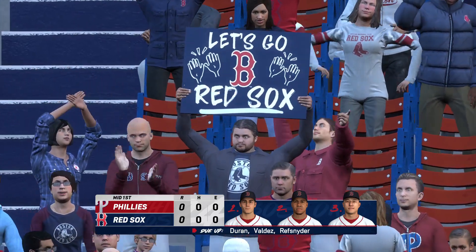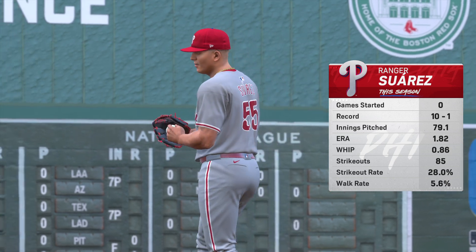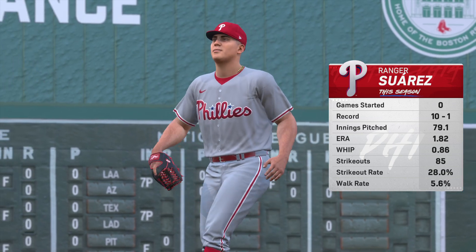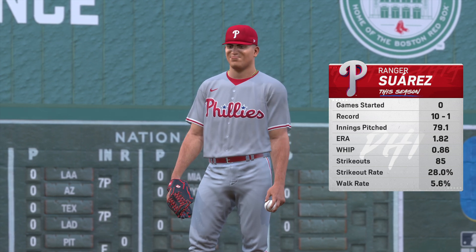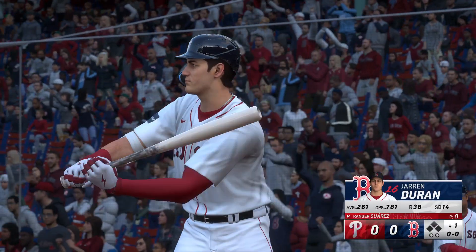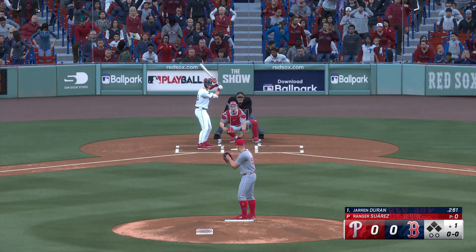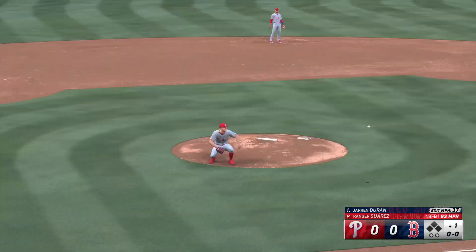Phillies down in order and now the Red Sox get their turn — no score. Towing the slab in today's game, Ranger Suarez, having a pretty ridiculous season so far. You see that sub-two ERA — very dependable guy, and he's been pretty much lights out so far this season. When a guy like this takes the mound, I'm expecting him to get into a rhythm quickly and just move through a ball game.